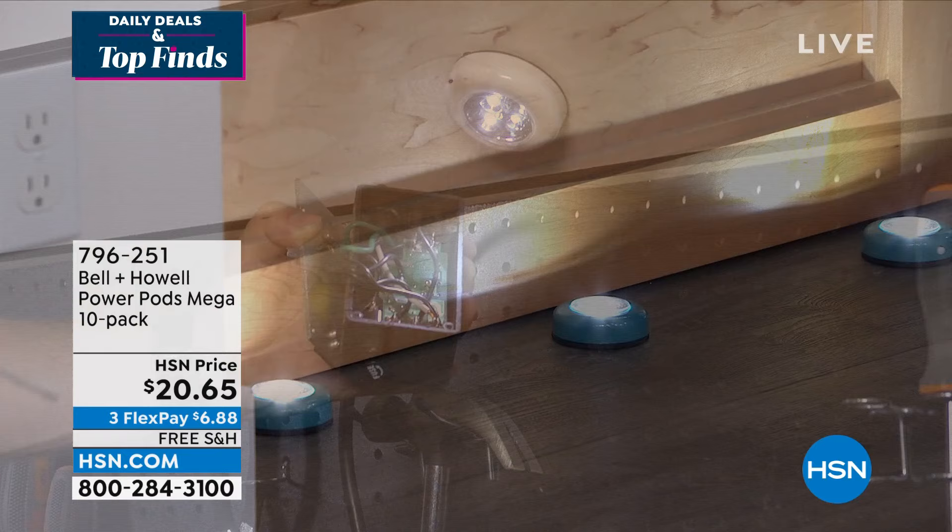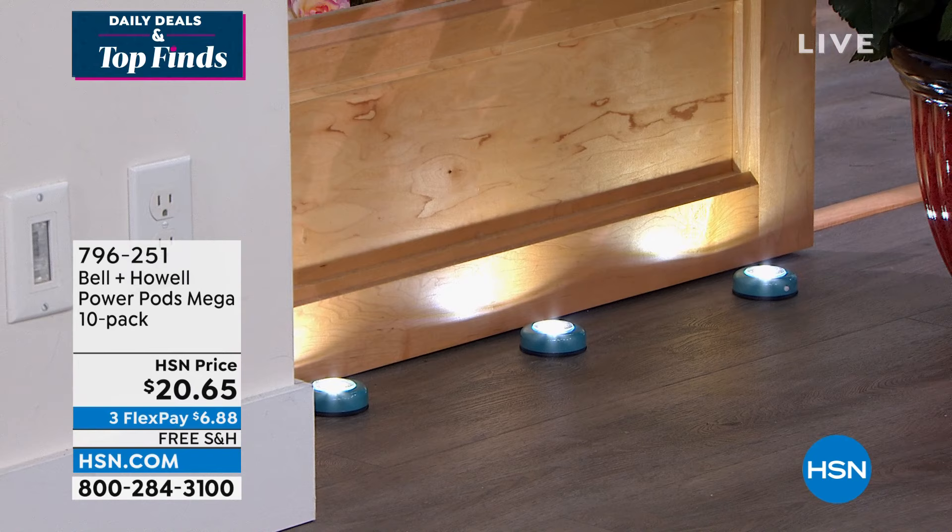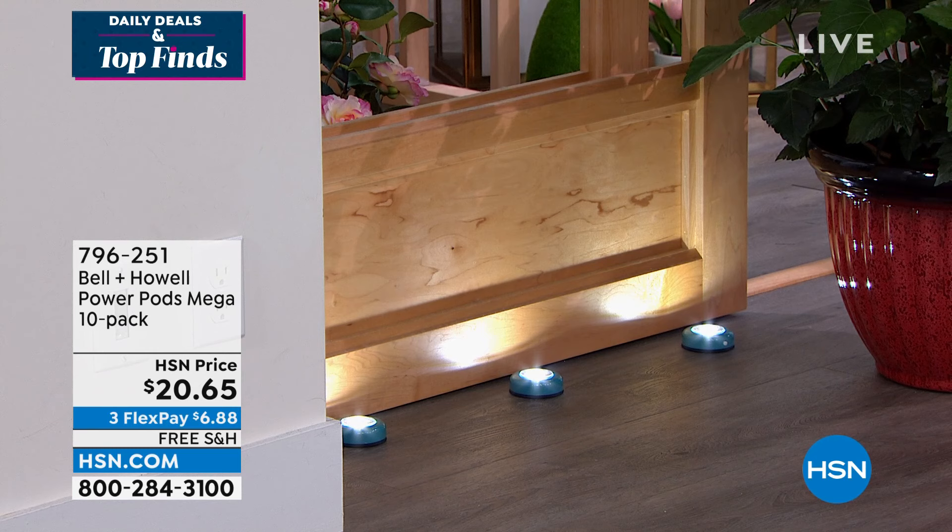They are battery operated, and we'll share with you how long that battery lasts because of the type of lighting. Anywhere you want light, this is the way to go. This could even work on a dock for dock lighting. Item number 796251 — there's free shipping and three flex or four with an HSN card.